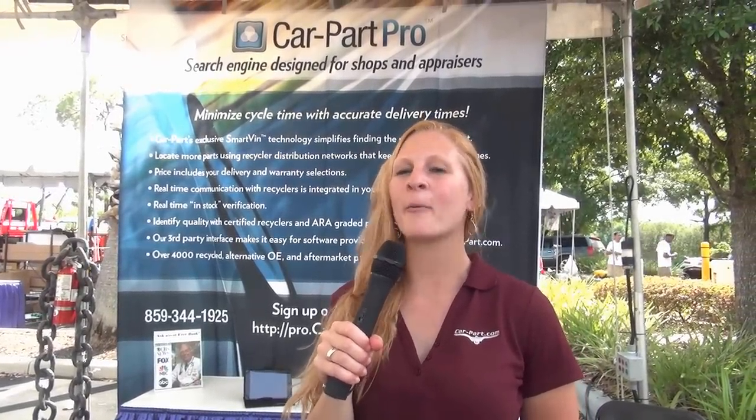This is Jess with CarPart.com, here at the Florida International Tow Show among people from all over the world. If you'd like to find out anything about our salvage service, where you can sell your vehicle for no fees, please call us at 859-344-1925. Thank you and have a great day.